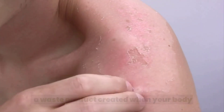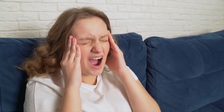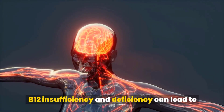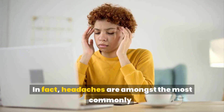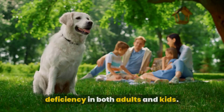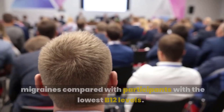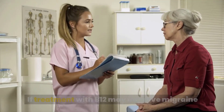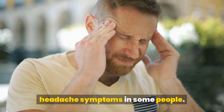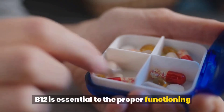Headaches: B12 insufficiency and deficiency can lead to neurological side effects including headaches. In fact, headaches are amongst the most commonly reported symptoms related to B12 deficiency in both adults and kids. Those with the highest B12 levels were 80 percent less likely to have migraines compared with participants with the lowest B12 levels, and treatment with B12 may improve migraine headache symptoms in some people.